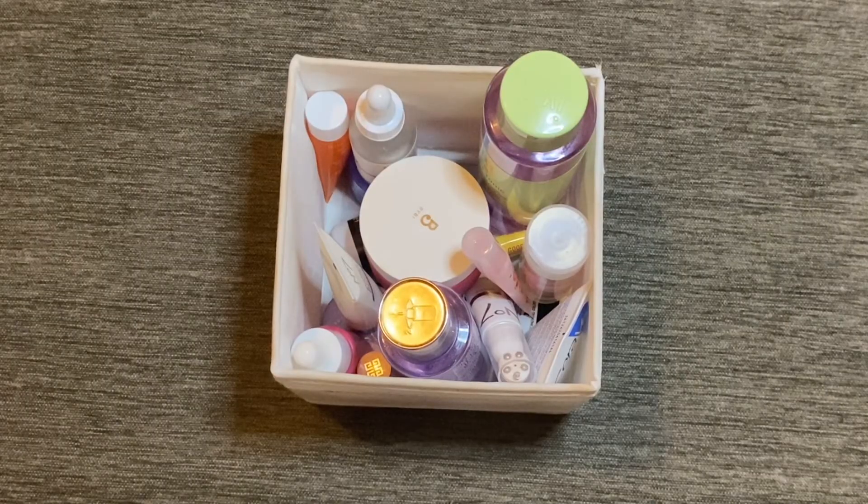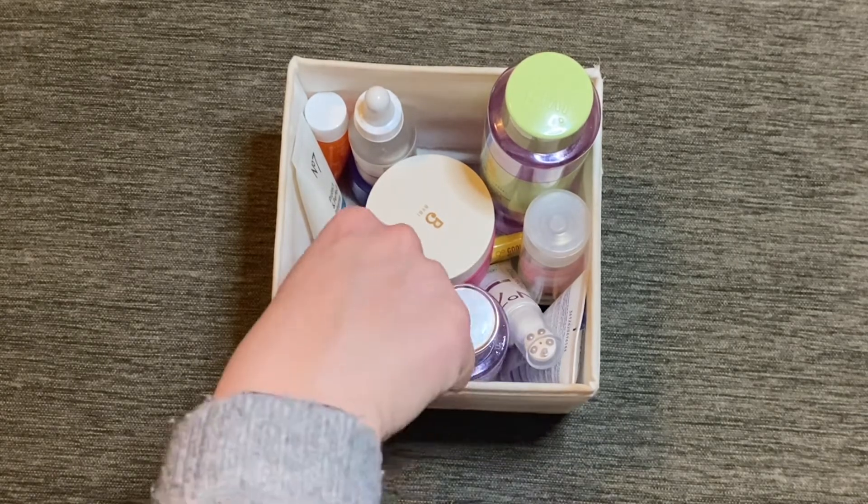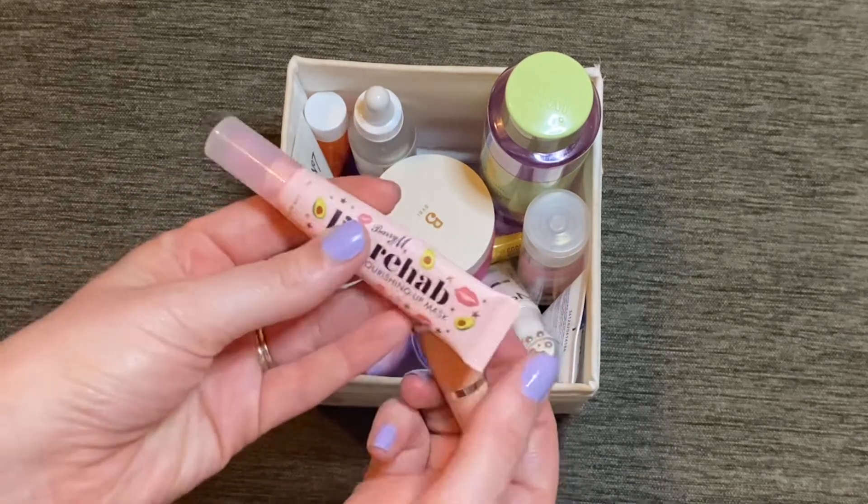That is all the products I finished up in March — nine products total, which I was really impressed by. My basket looks a little bit empty now. I do have another couple of products I'm going to be decluttering because I wasn't loving reaching for them, and I have enough of a skincare collection that I don't need to keep things around that I don't absolutely love.